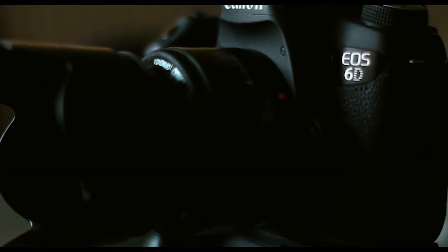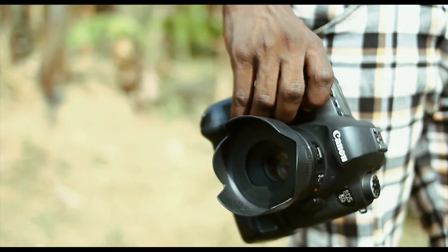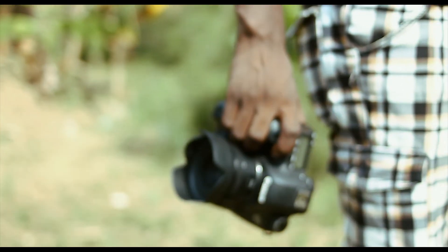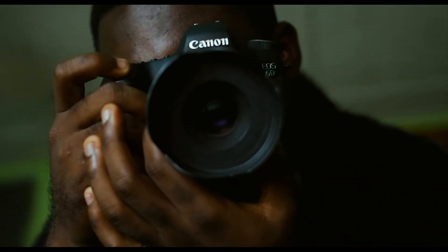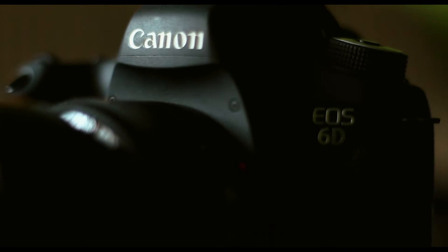Now to the price note — you can get the Canon 6D body only for around $800 on Amazon. If you want a full-frame camera and don't want to break the bank, I recommend getting the 6D. But if you have a few hundred dollars to top up, the 6D Mark II is a much better option.